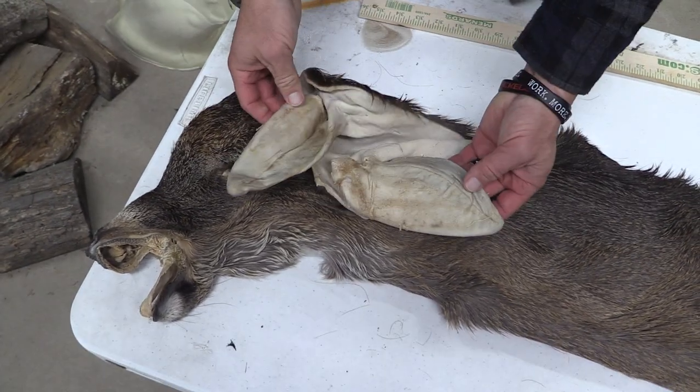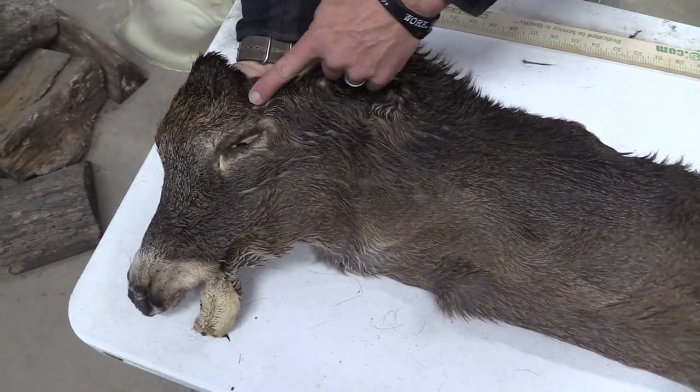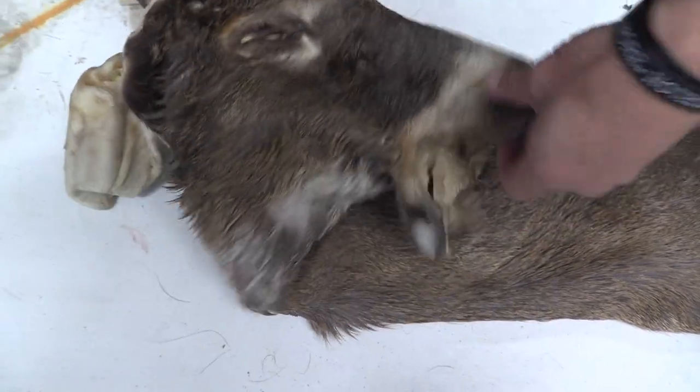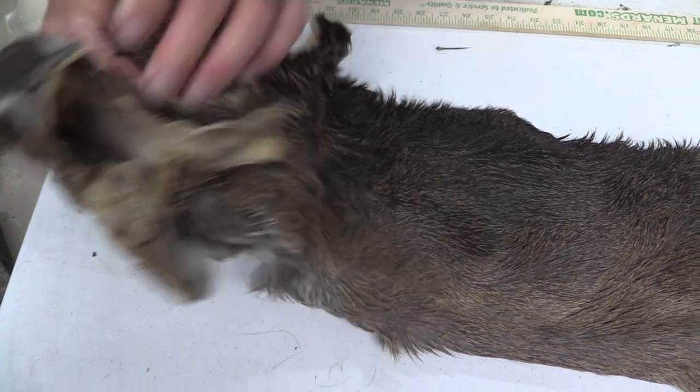Good ears on both. Eyes and ducts are in good shape. No scarring. Eyes and ducts good over here as well. No scarring, no marks all the way down through the nose. Nose is in good condition.